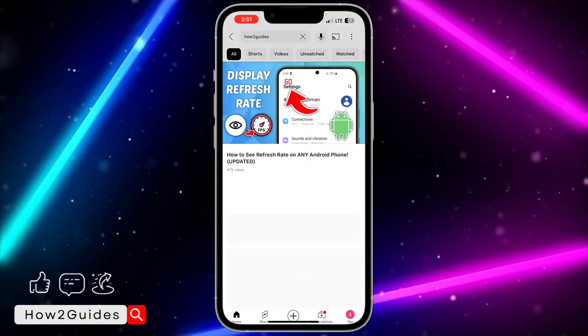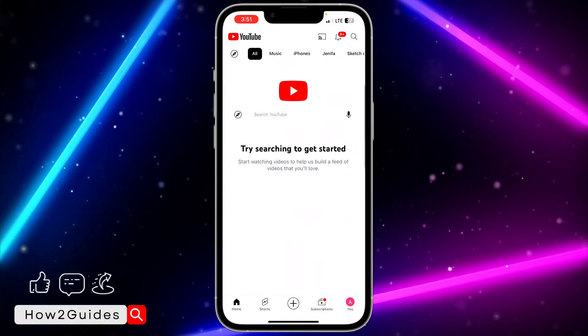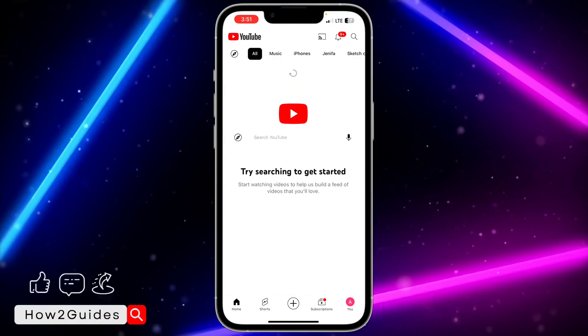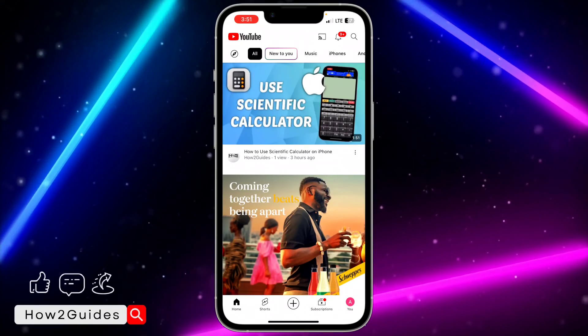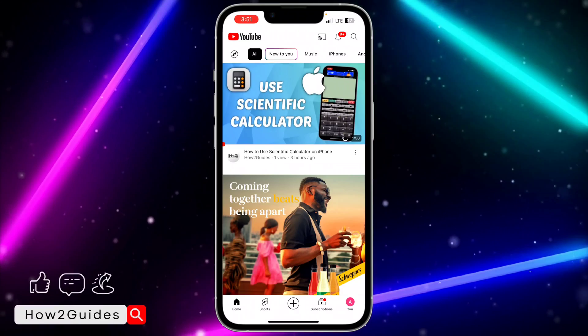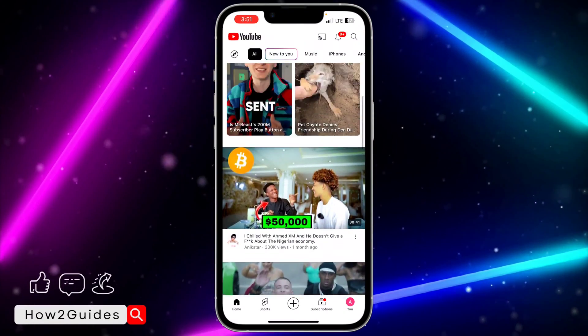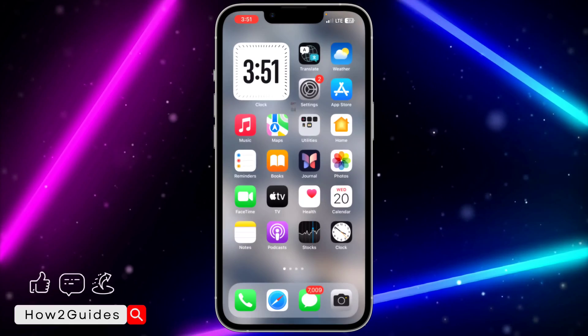Just watch a few videos on YouTube, and after watching a few videos they are going to start recommending videos to you. As you can see, just reload your home page after watching two or three videos and they are going to start recommending videos to you.